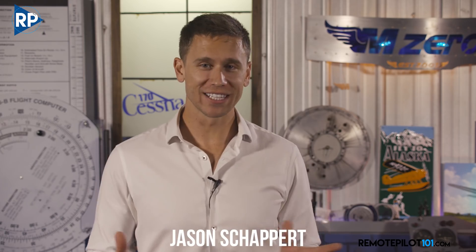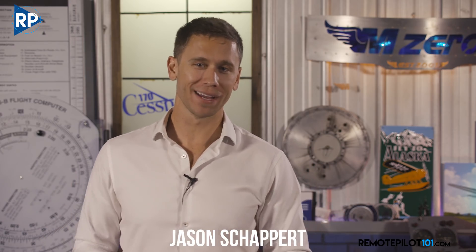Hey, Remote Pilot 101, Jason here, bringing you another unmanned aircraft systems update. If you haven't passed your Part 107 test or have a recurrent test coming up, Remote Pilot 101 is where you need to be. No one has helped more remote pilots become certificated or recurrent than Remote Pilot 101.